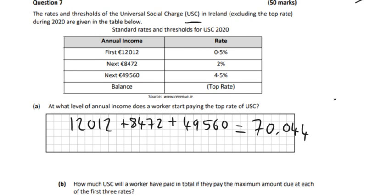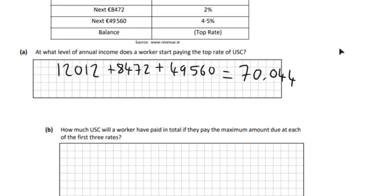So if you earn even €1 more than €70,044 in the year, that will be a lot of money to be earning, but then you would have to pay the top rate. So that's what you have to do for Part A.